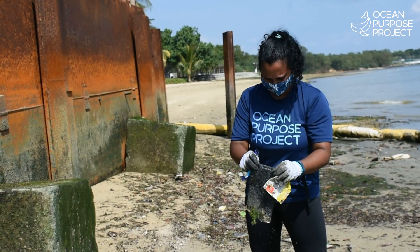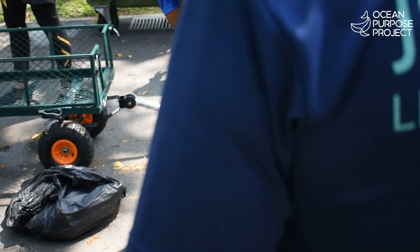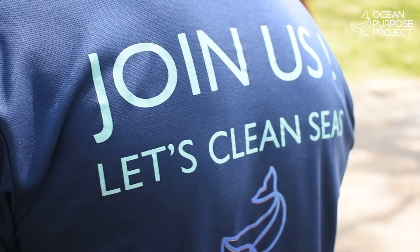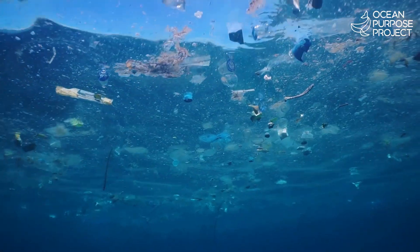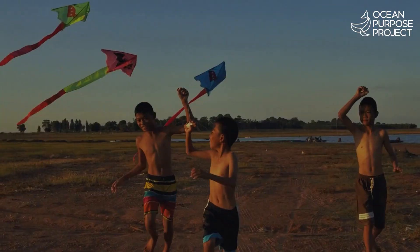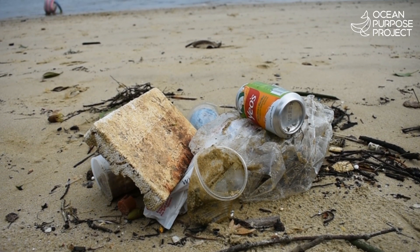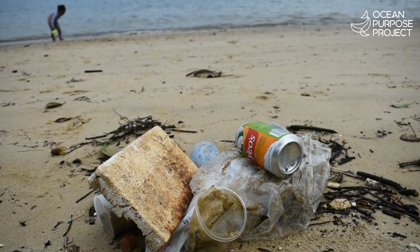Our ask is simple. Fund, partner and enable us with all the infrastructure and expertise at hand to solve the ocean plastic problem today. With our plastic-to-fuel units, we can start today to save tomorrow.